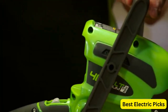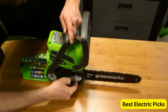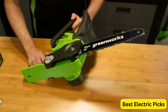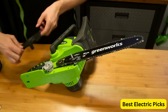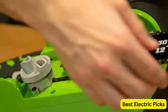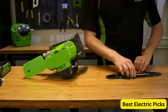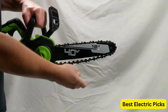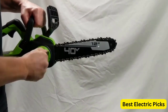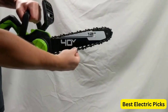It comes with a 2.0Ah battery and charger, ensuring you have everything necessary to get started right away. The chainsaw is equipped with a 12-inch bar and chain, providing a precise and efficient cutting experience. With its cordless design, this chainsaw offers maximum mobility and freedom of movement, allowing you to tackle tasks in any location without being limited by the length of a power cord. The 40V lithium-ion battery provides ample power and runtime, ensuring that you can complete your projects without interruption.